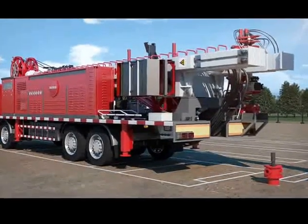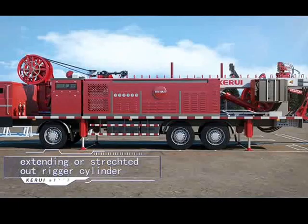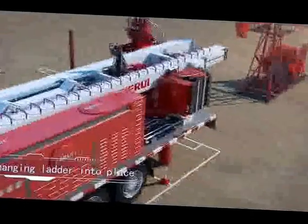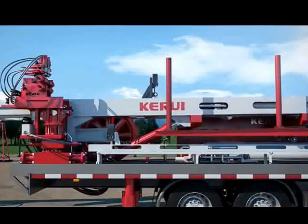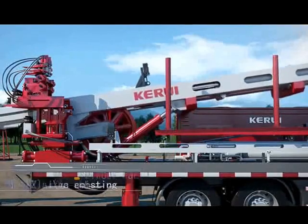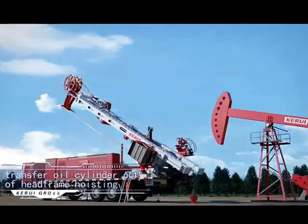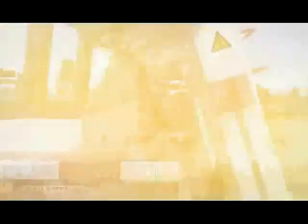The machine adopts the professional features of modular design. The main technical parameters meet SYT 5202-2004 petroleum work over rig and other standards. It has fully automatic, semi-automatic, and manual control modes. On-site functions include automatic storage and automatic tubing string put-on lift.